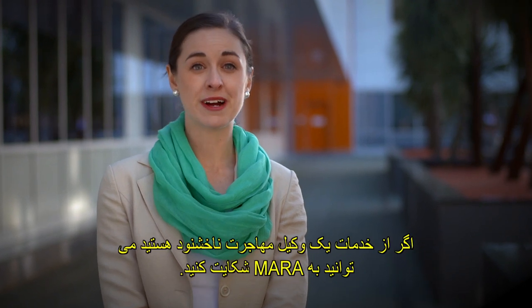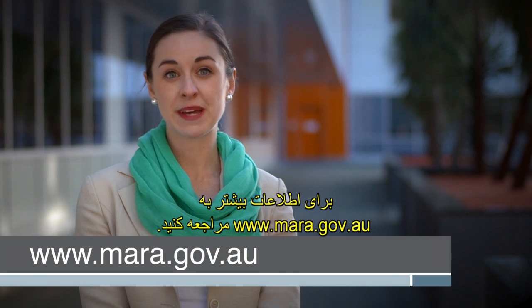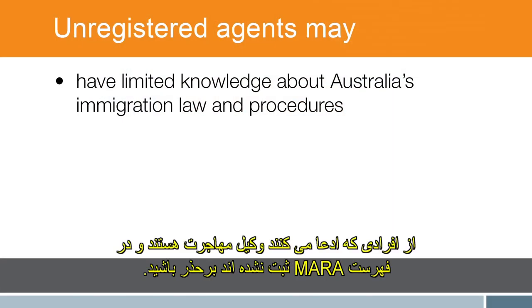You can make a complaint to MARA if you're unhappy with a migration agent's service. More information is available at www.mara.gov.au.